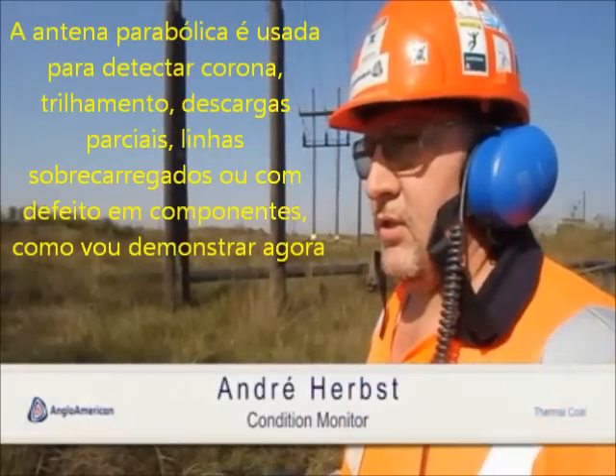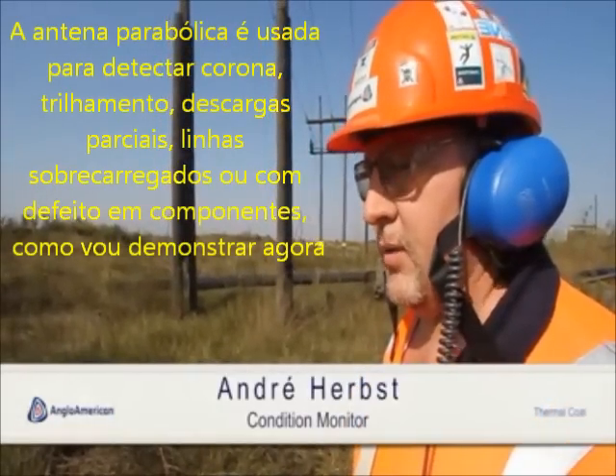The parabolic dish is used to detect corona on overhead lines, as I will demonstrate now.